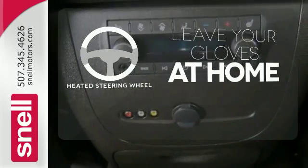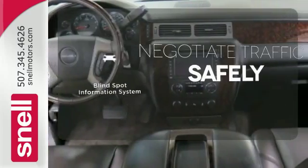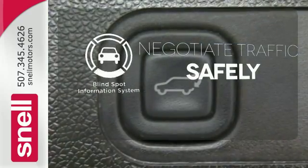Leave your driving gloves at home, thanks to the heated steering wheel. Safety comes from being aware of your surroundings, and for that, the blind spot indicator can't be beat.